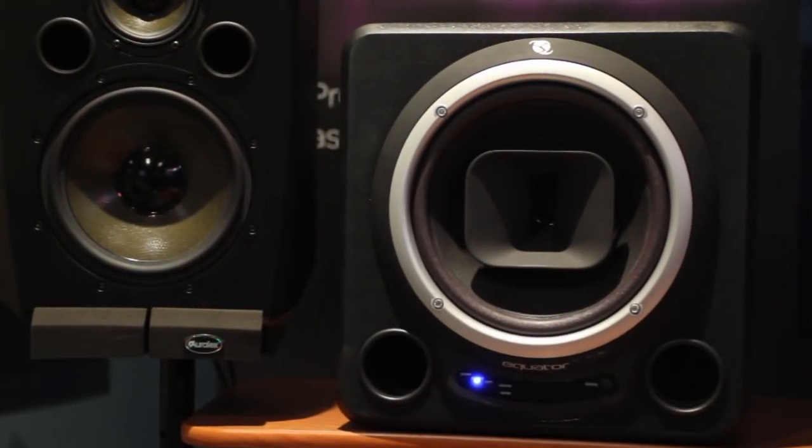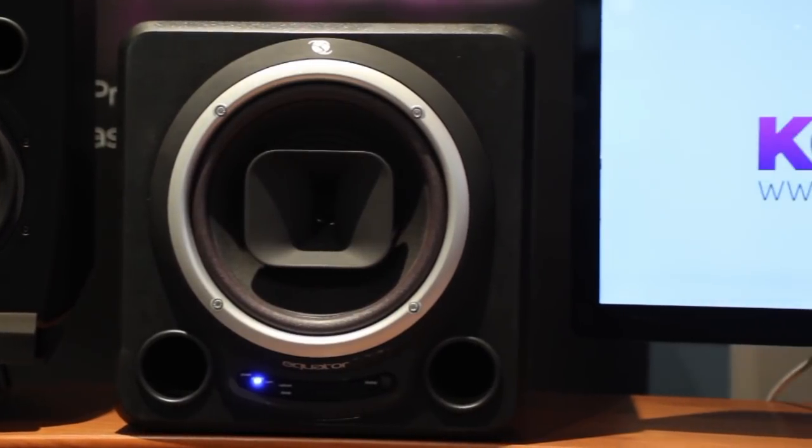A set of monitors is a very personal thing. There's not going to be one set that is necessarily better than another — it really comes down to you personally and the space you've got the monitors set up in. The style of music you produce will also dictate which monitors will be better for you.